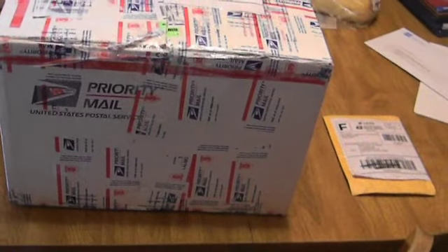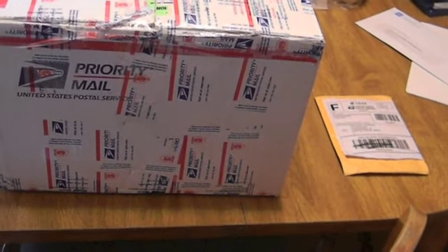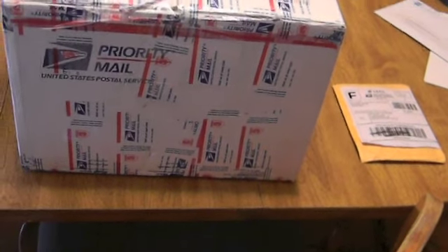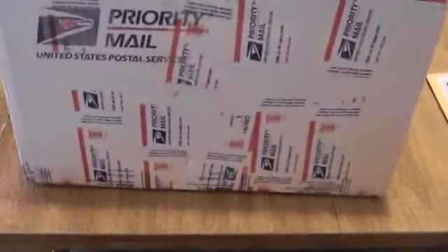He also ordered an Apple mouse from an unrelated seller that also came in today according to the tracking numbers. So by logic you would think the Vita was in this huge box right here.